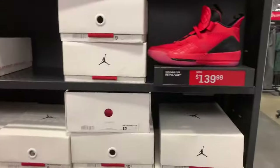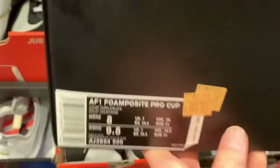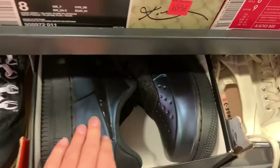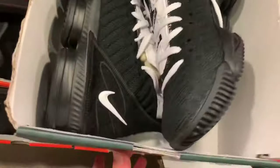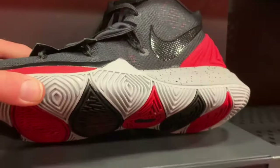They got a lot of sizes left so if you want to pull up and cop these. You got these Foamposite Cup Lows at size 8 for $180. By the way, there's an extra 30% off this whole weekend, so you should come to Nike outlet this weekend. You got some LeBron 16 Four Horsemen — size 8 is $200 bucks, but with the 30% off it's $110.